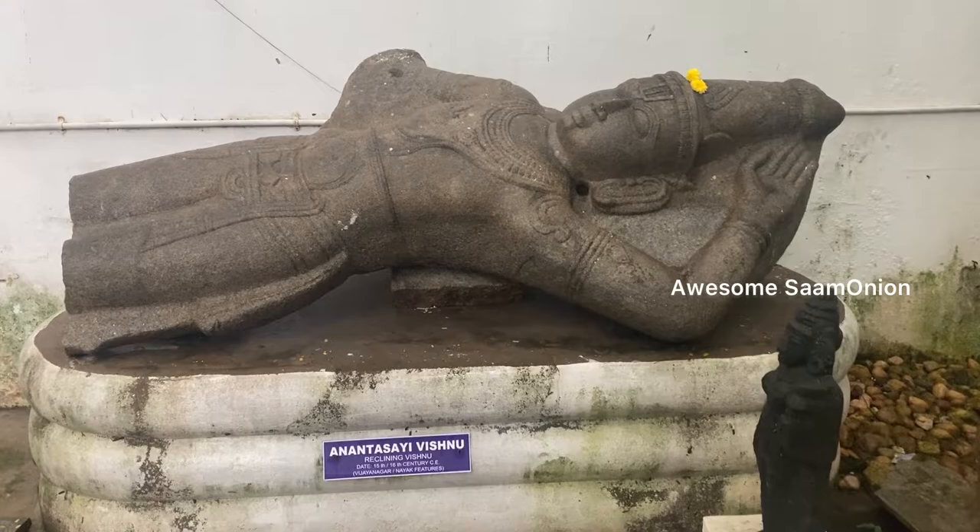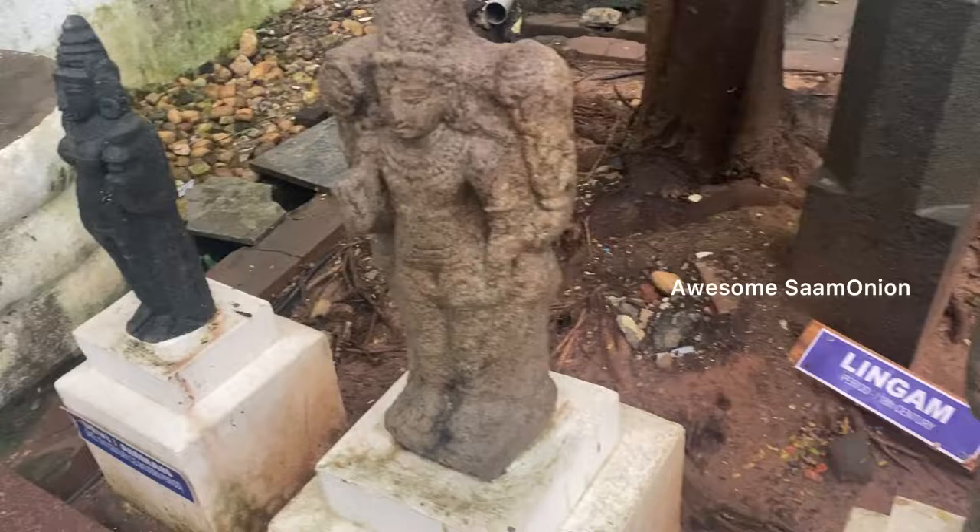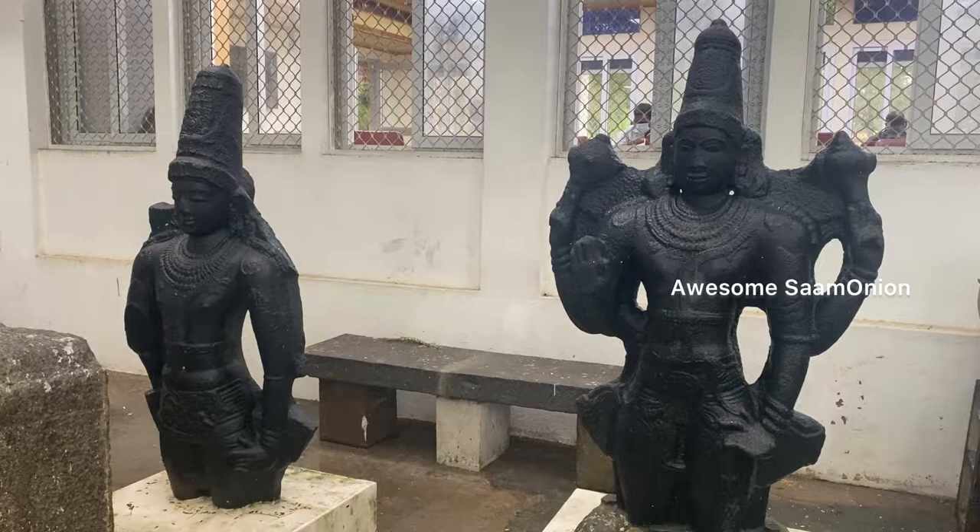There are statues in the museum. I remember there is a statue of Socrates in the Pondicherry Museum, and there is also a miniature on display. You can also find rocks and stones, and various other exhibits.